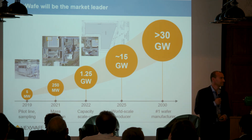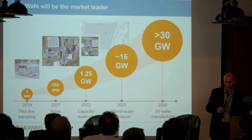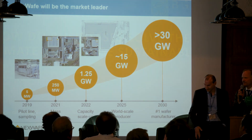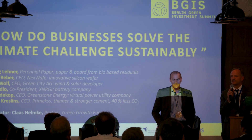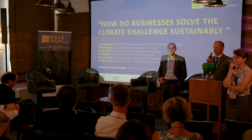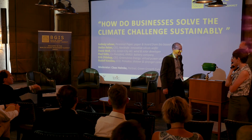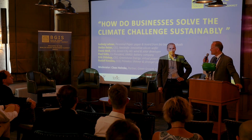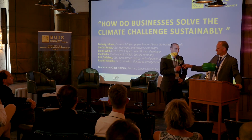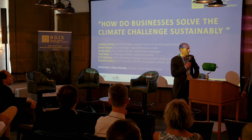Thank you. Stefan, thank you very much. Any questions from the audience? I may start with a question — I saw this number of 50 million tons of CO2 reduction. Can you expand on that a little bit, please?